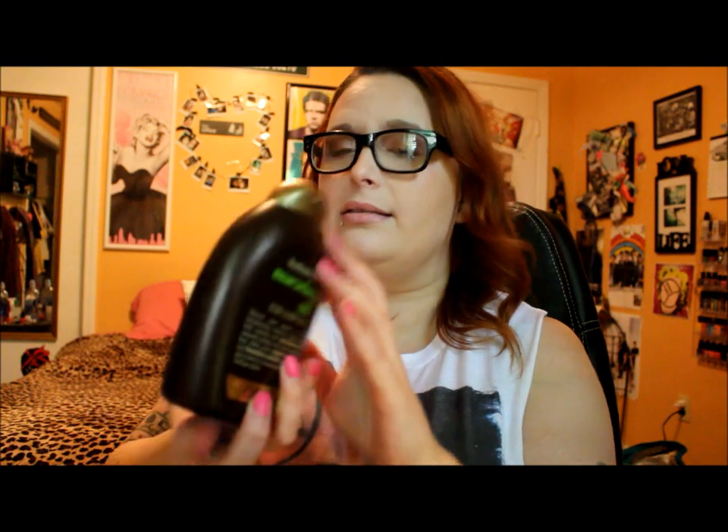I have the Organix Macadamia Oil Shampoo. I really like the Organix brand in general — it's very affordable and it works as well as some of the higher-end brands I've tried. It's sulfate-free with really good natural ingredients. I specifically like this one because I really like oil-based hair products. It's probably one of my favorites from the Organix line and I will be repurchasing it in the future.